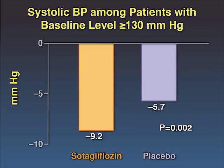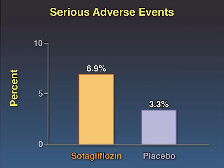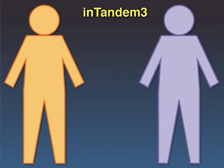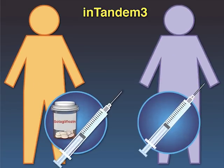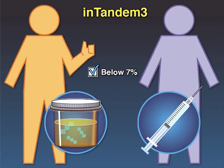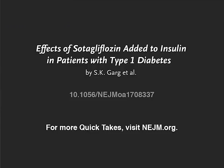However, patients in the sotagliflozin group had more serious adverse events, including a higher incidence of diabetic ketoacidosis. The authors conclude that among patients with type 1 diabetes receiving insulin, the addition of sotagliflozin increased the proportion with a glycated hemoglobin level below 7%, but also increased the rate of diabetic ketoacidosis. Full trial results are available at NEJM.org.